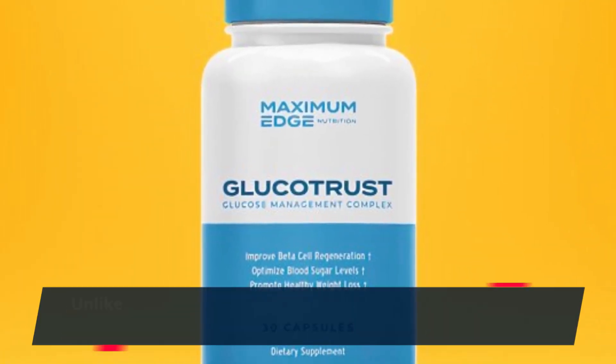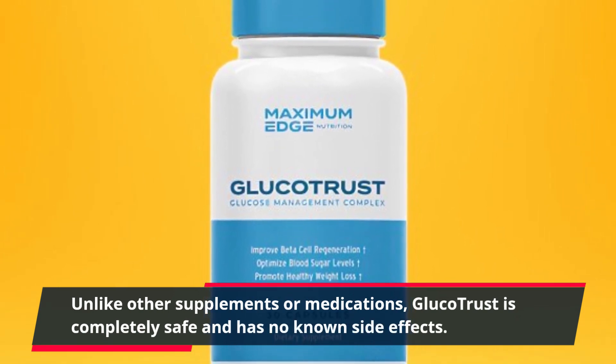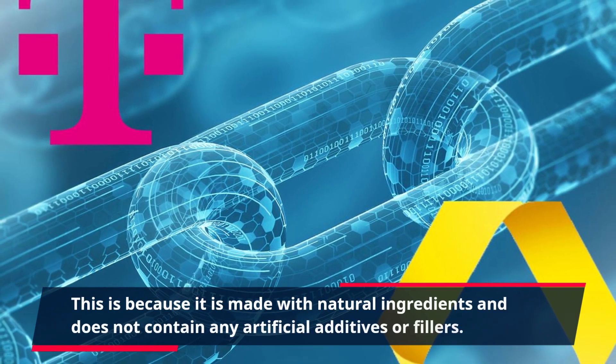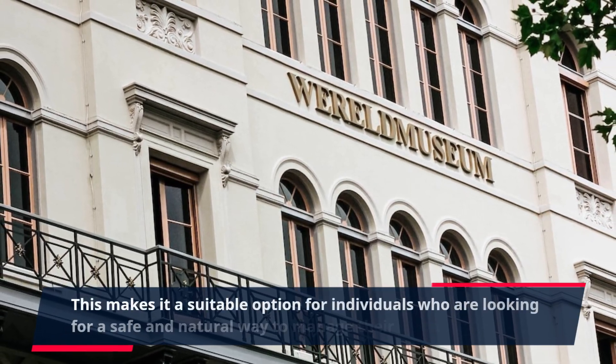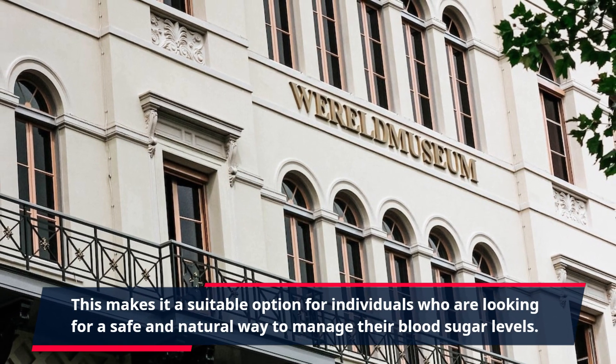Unlike other supplements or medications, GlucoTrust is completely safe and has no known side effects. This is because it is made with natural ingredients and does not contain any artificial additives or fillers. This makes it a suitable option for individuals who are looking for a safe and natural way to manage their blood sugar levels.